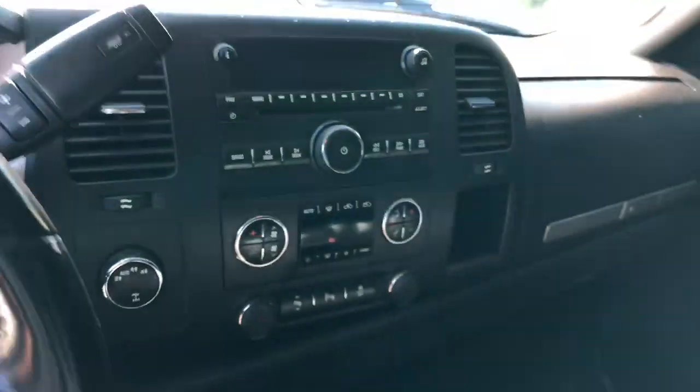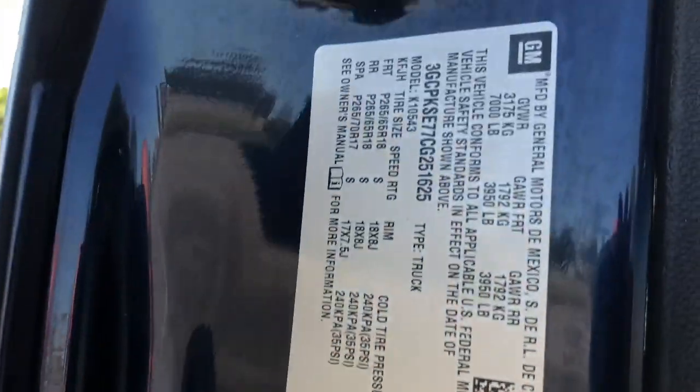All right, you get this nice bag when you buy the truck. Just like a regular LT all inside — it's got leather. She's a gorgeous truck. Mats are in great shape. The door jams are in great shape. There's the VIN number.